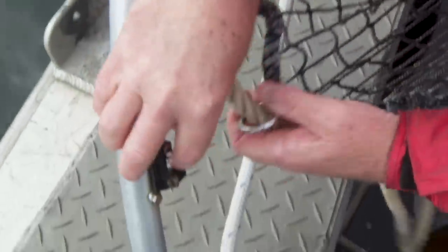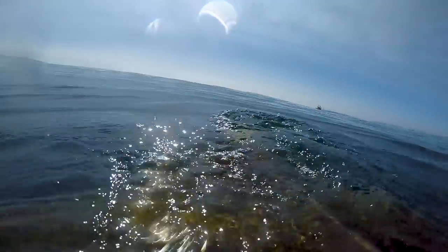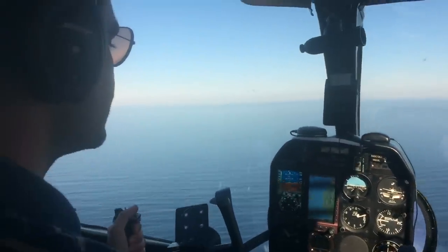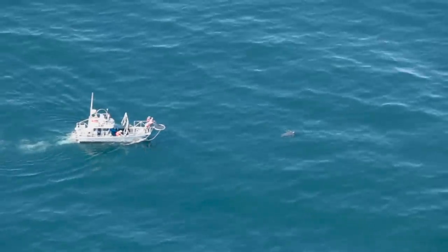They're a very cryptic species. They lie very close to the water — not very much is exposed. We're most able to be effective with the help of an aerial team, and they essentially spot the animals for us and direct us to them.